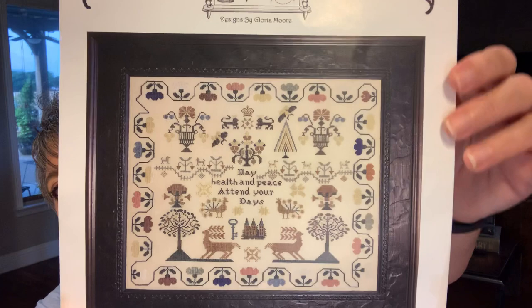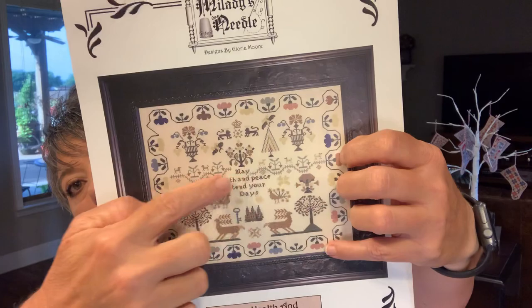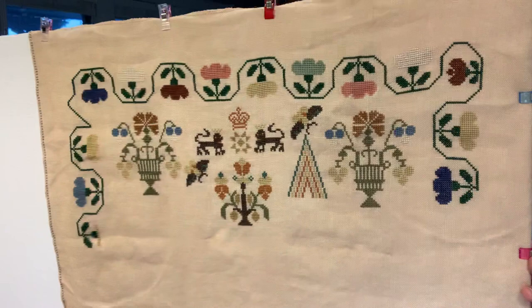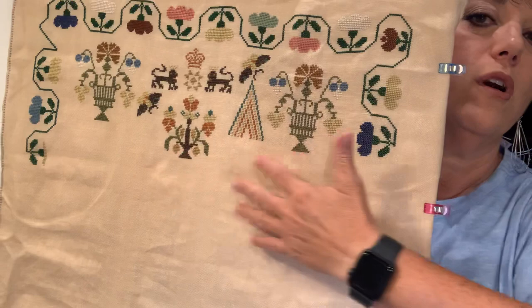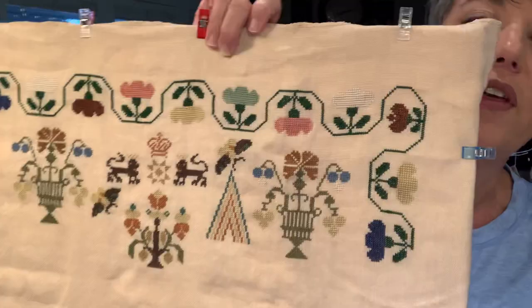We're going to start off with the biggie - May Health and Peace. I am so loving this guy. I finished across up to here, and this weekend I'll try to get this border done and the words. This week I did these two flowers. I'm loving stitching on this. I gave up on the hoop again and I'm stitching it in hand - it's a little floppy but I get tired of fighting the hoop. This is just the DMC conversion on 28 count Legacy linen.